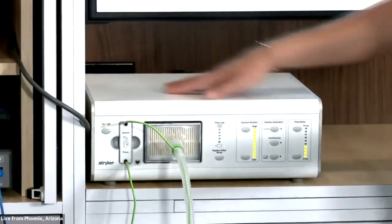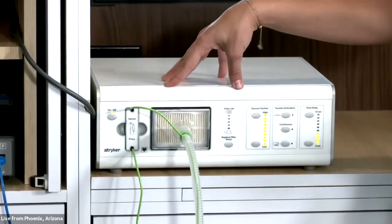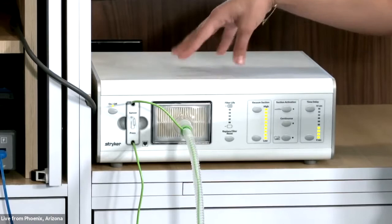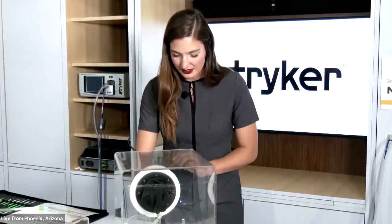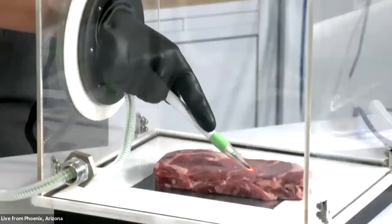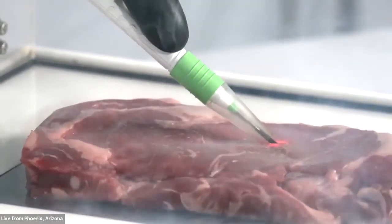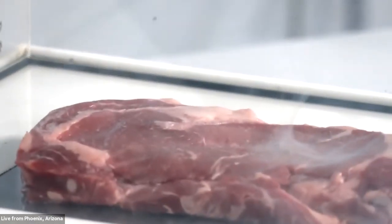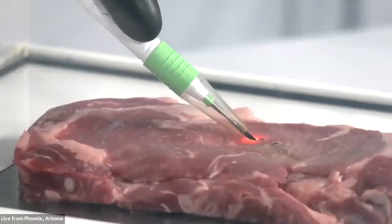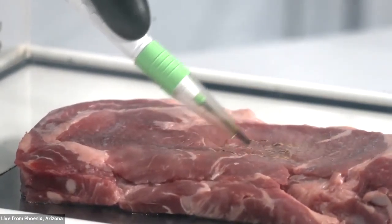Mackenzie demonstrates using the SafeAir Compact smoke evacuation device. Starting with it off, she makes a few cuts with the SafeAir Pencil, showing the immediate and significant amount of smoke plume created. One day in the OR is equivalent to smoking 27 to 30 cigarettes. To prevent this, she turns on the smoke evacuator. The difference is visible: the smoke plume is suctioned through the suction sleeve, into the pencil, into the tubing, and safely into the ULPA filter.